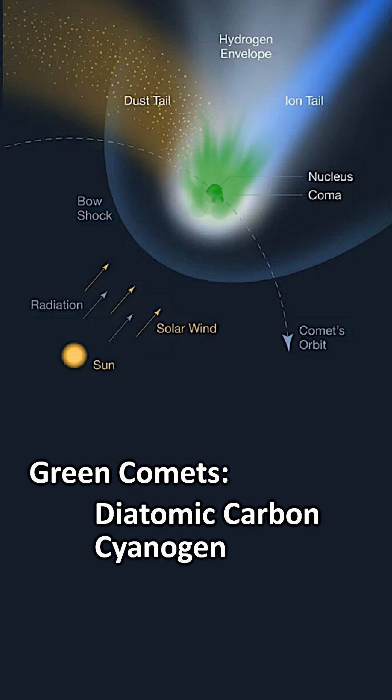And, as promised, here are the four green cosmic beauties. Enjoy!